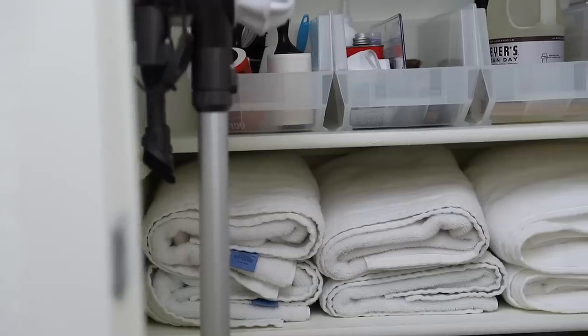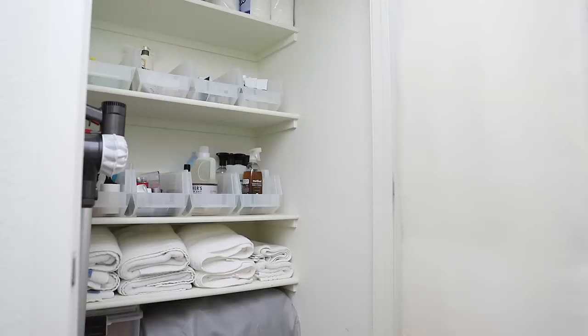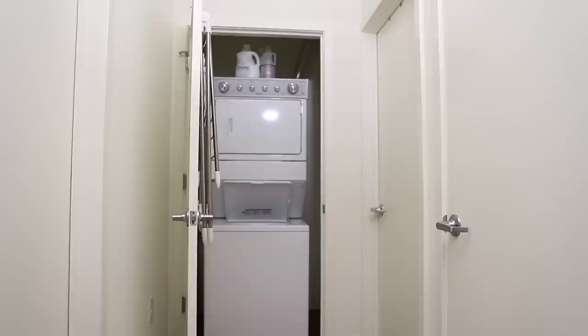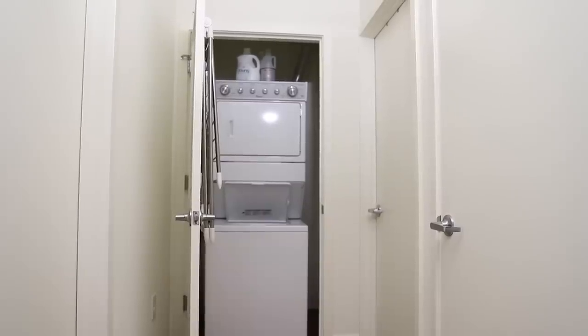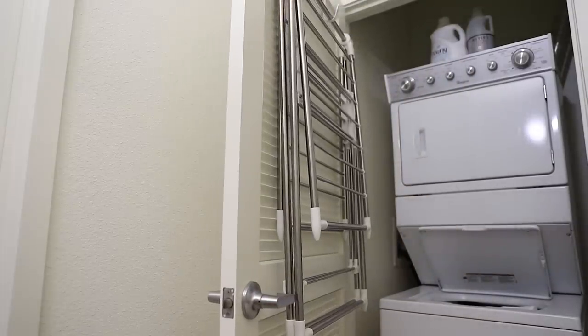Continuing on to our small hallway we have a utility closet. In this closet we keep all of our bathroom and cleaning supplies, and on the back of the door you can find our ironing board. At the end of the small hallway you will find our washing machine and dryer. On the back of that door we were also able to use the same ironing board hanger to hang our drying rack.